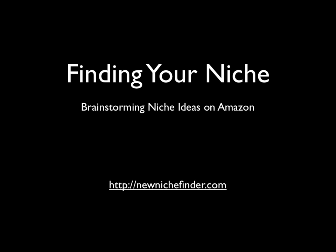Hi, this is Susan Fuller from NicheFinder.com, where I help new businesses nail their niche.